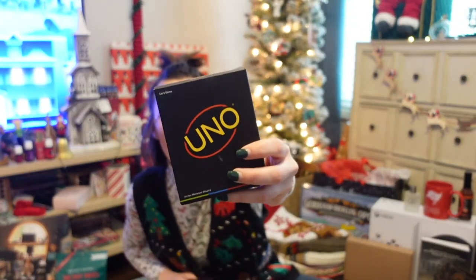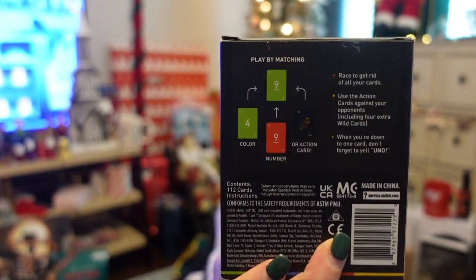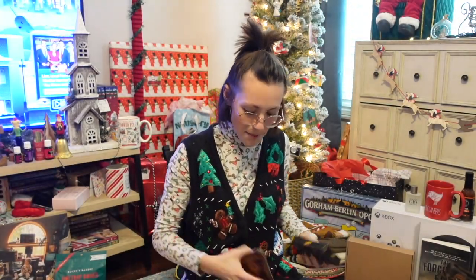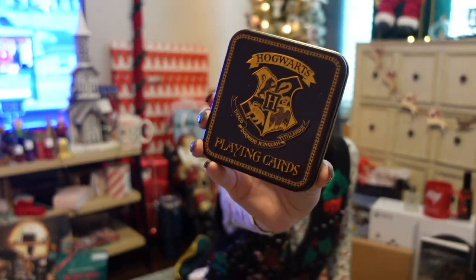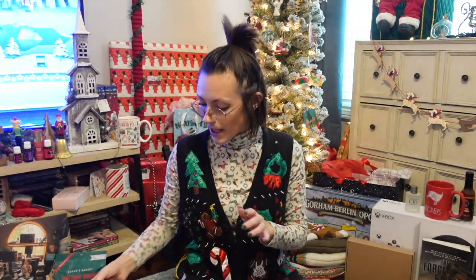Reed got me some Uno cards, but they're really really cool looking. And then my mom got Reed some Hogwarts Harry Potter playing cards, so we're super excited about those.